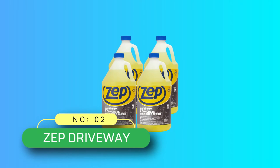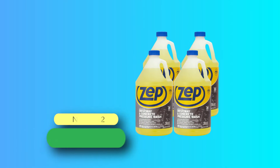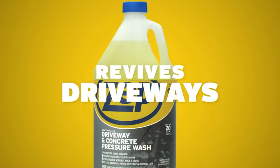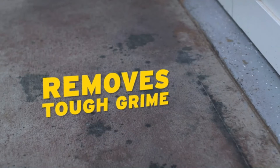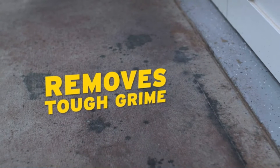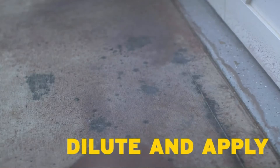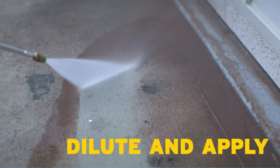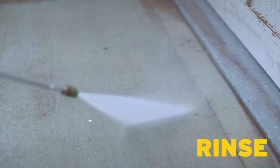Number 2: Zepp Driveway Power Washer Detergent. This is designed specifically for concrete and driveways by targeting tough oil and grease stains. You can also use it on asphalt, brick, stone, patios, and car parks, so it's a versatile choice. This is a professional grade solution, so you can rest assured that it will remove unsightly stains. You can expect your driveway and concrete surfaces to have a new lease on life.